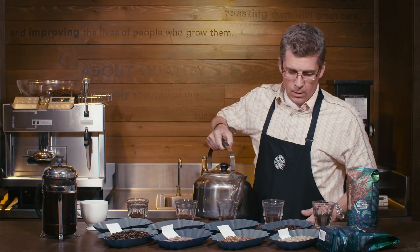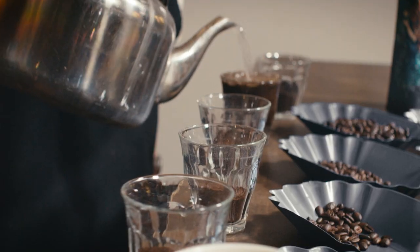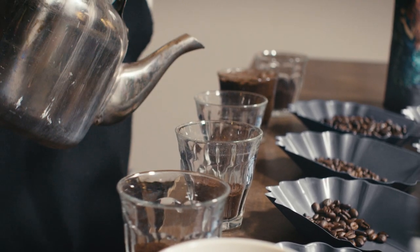In the cupping room, we always sample roast a small bit of coffee and then we add it to these cups, and then we taste the coffee. We like to slurp to get a sense of what the coffee has to offer in your mouth.